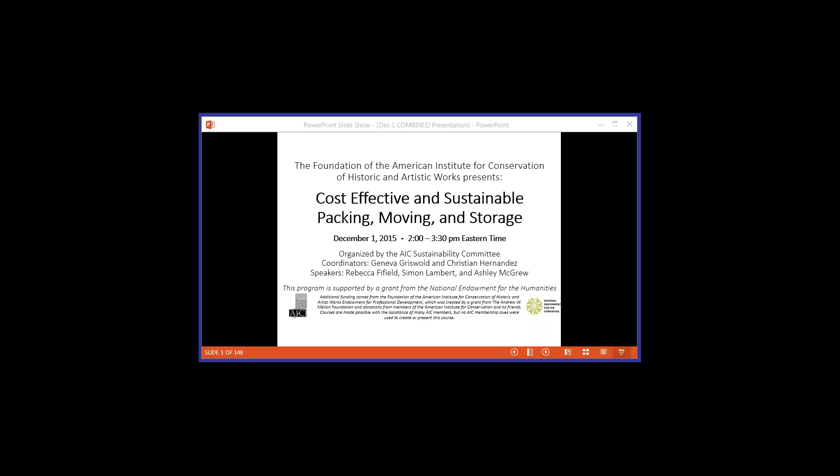If you have not already done so, we encourage you to register for the companion piece to this webinar, Examining the Environmental Impact of Exhibitions and Loans Using the Lifecycle Analysis Tool. That will take place next week, Tuesday, December 8th, and is also co-presented by the AIC Sustainability Committee.